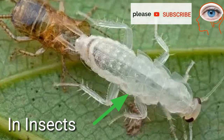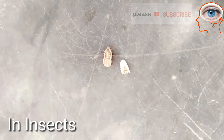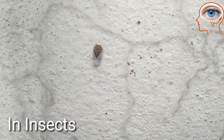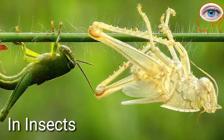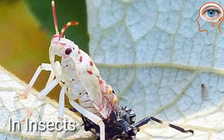In insects, molting is the shedding of the complete outer skeleton. It helps the insects to grow because the outer skeleton of these insects is hard and tough, so they feel difficulty in growing — that's why they remove their outer skin. The inner new skin is soft and flexible, which hardens with the passage of time.